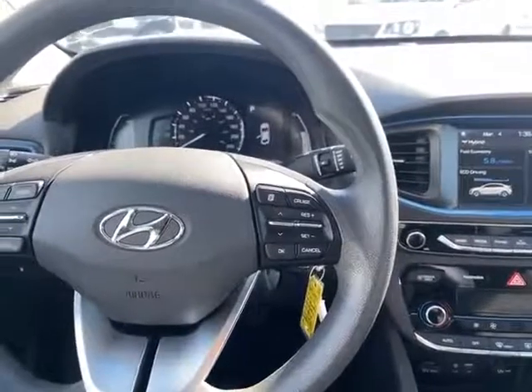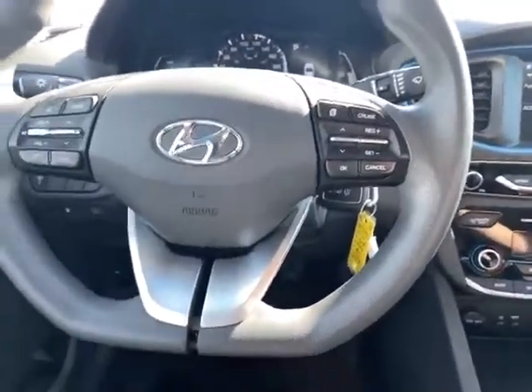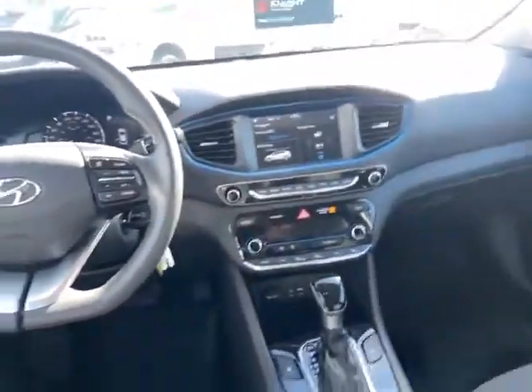And then all the creature comforts you'd expect — Bluetooth connectivity, cruise control is there as well. We have 99,974 kilometers on this beautiful car and it looks like it maybe had about 30,000 K on it. The interior is in great shape.